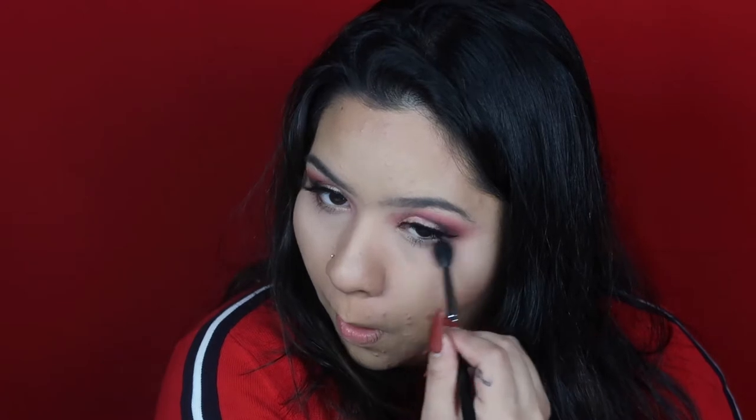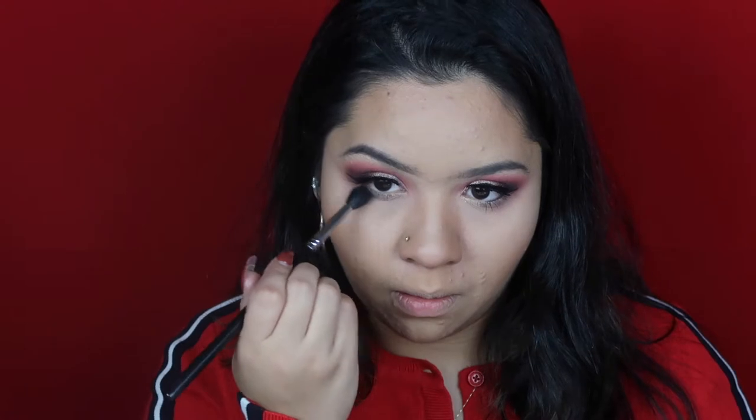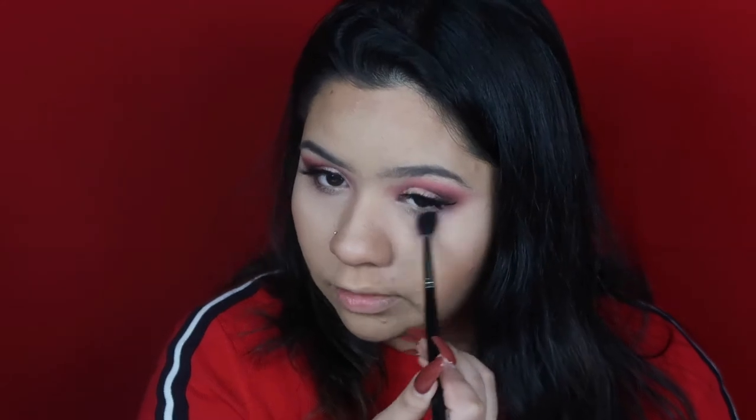Then I'm going to take the leftover eyeshadow on the brush from Dystopian and put it on my lower lash line, again just to make that look a little bit more smoky. Then I'm going to go in with a tiny brush, pick up Pearl, and put it in my inner corner.